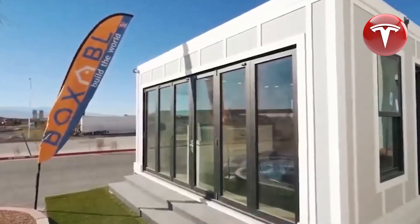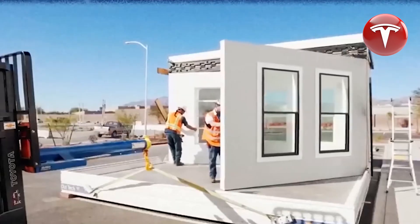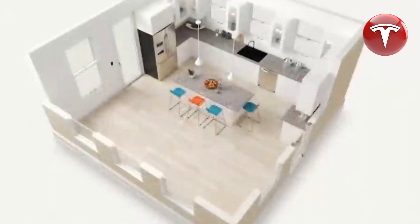The tiny house tour is one of Tesla's new ventures in Australia, where they are also planning to construct the world's largest battery installation in South Australia. While the company has not yet offered solar panels in the country, this situation is likely to change in the near future.